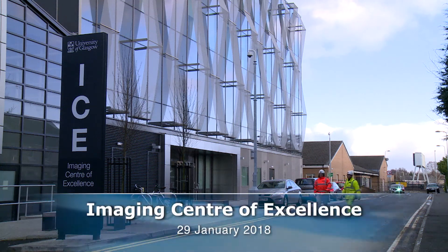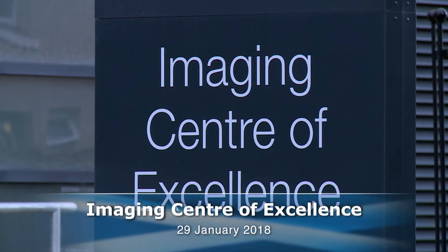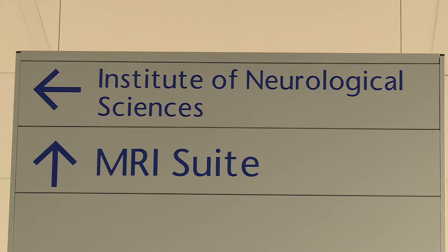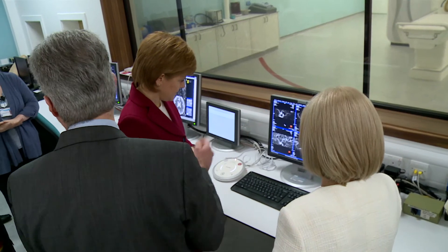The Imogen Centre of Excellence is hugely impressive. It really is a demonstration of Scotland's leadership in life sciences, precision medicine, and of course here in the centre we have the 7T MRI scanner, state of the art and the only one in the UK situated in a clinical site.